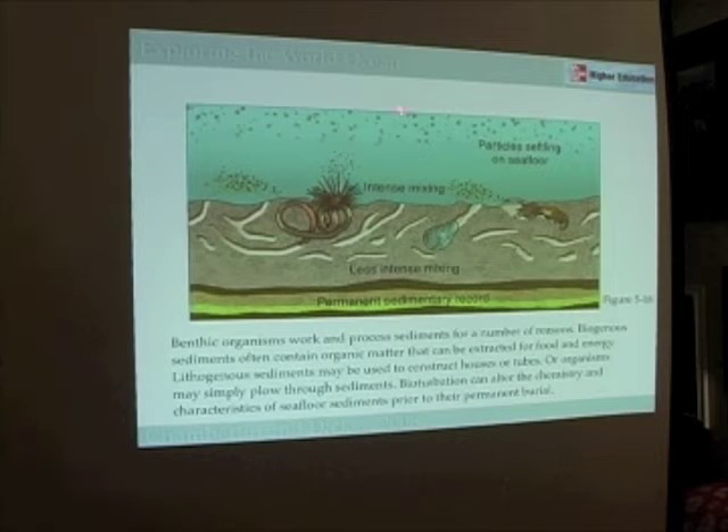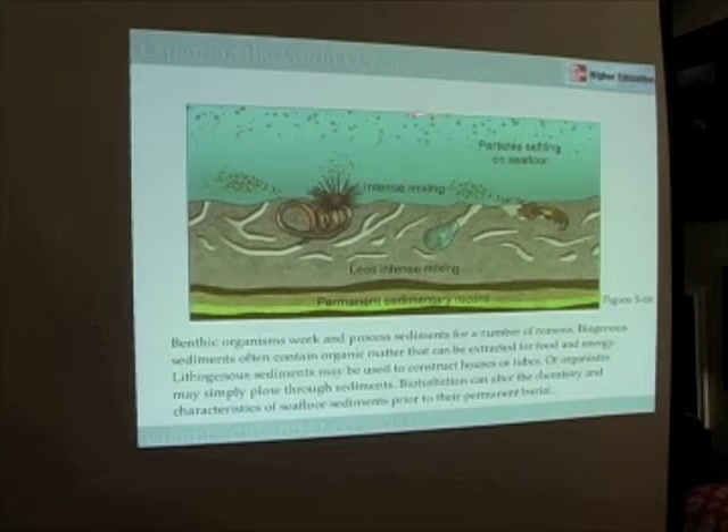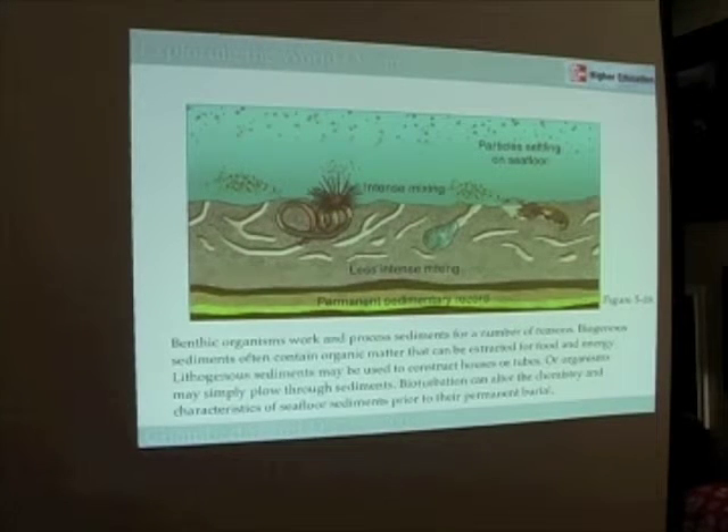As sediments are being deposited by particular processes — whether because there's a lot of activity going on to create them or because certain processes are causing them to sink faster — an important part of what happens to those sediments involves these biological activities, or bioturbation.